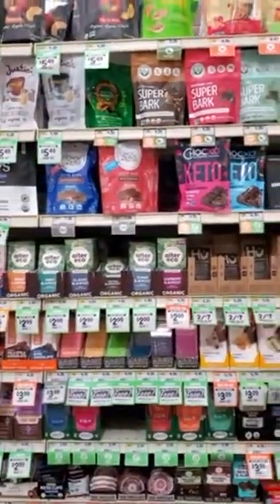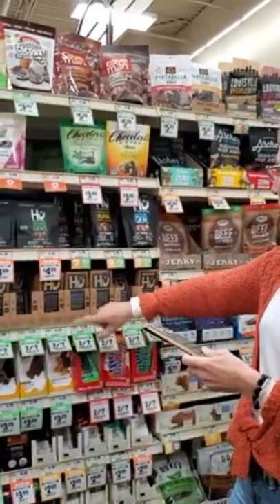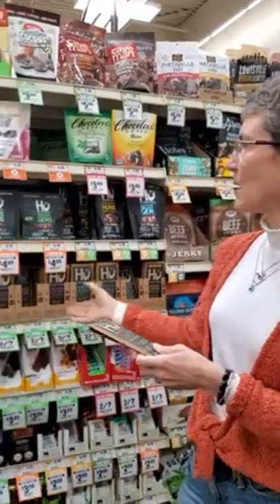Moving over to the chocolate section, because life is not complete without a little chocolate. My favorite these days beyond Lily's is the Hu chocolate - it's a dark chocolate with coconut sugar, so it does have some sugar but very low amounts, and it is non-dairy. If you really hate the taste of stevia, this is a good option. They have a lot of flavors: cashew nut butter, vanilla crunch, mint chocolate, hazelnut, coffee, and they just started carrying little snacking gems - tiny nuggets that are easy to grab a couple at a time.